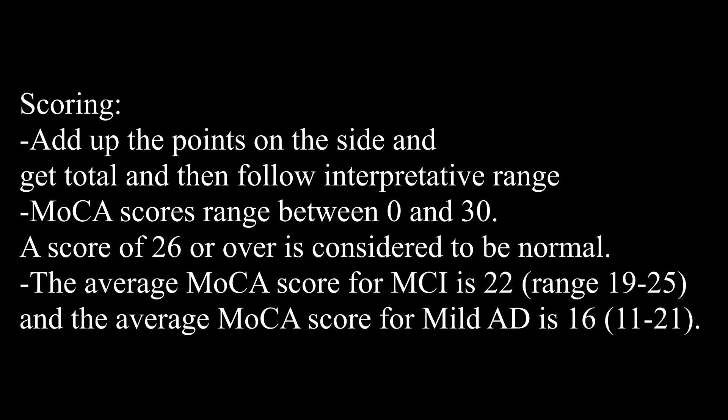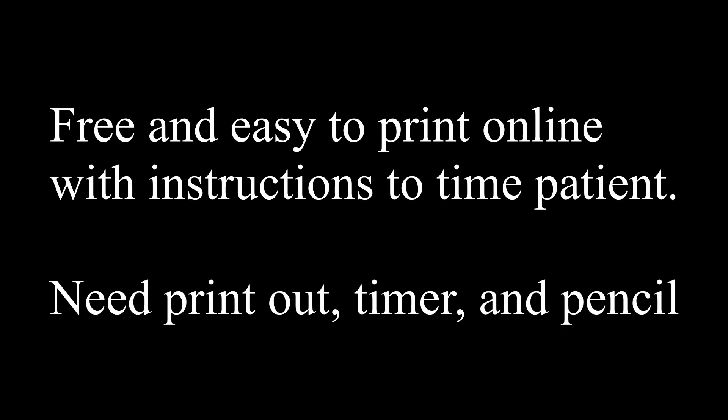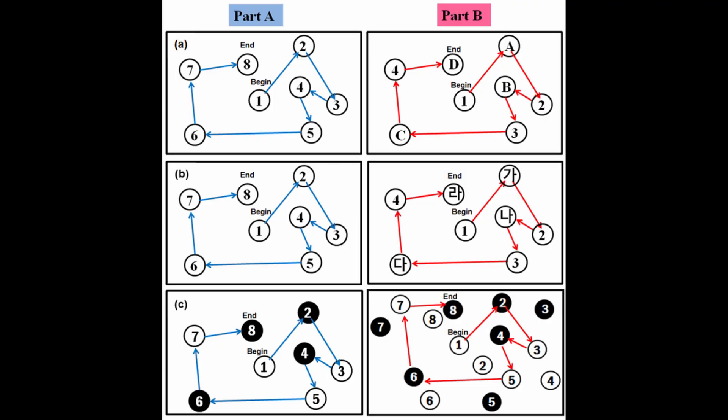You just add up all the points they get and it's very easy to score. Next is the Trail Making Test, also known as TMT. This one is really fast and easy, and the MOCA actually has a component with this in it — so it's already incorporated in the MOCA, but this is one you can do separately, which is very easy and free to access.